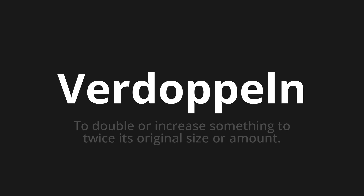Let's say it all together: Verdoppeln, Verdoppeln. One more time — Verdoppeln, Verdoppeln.